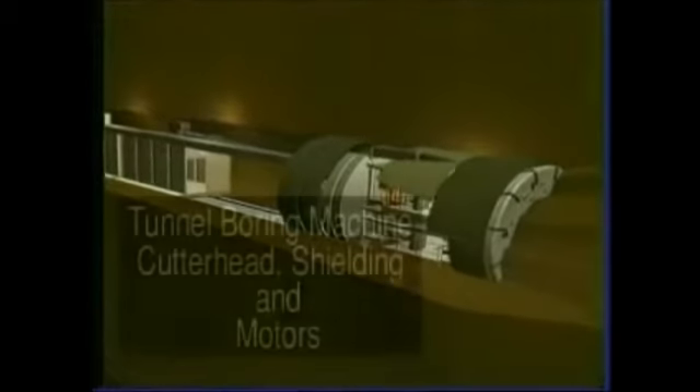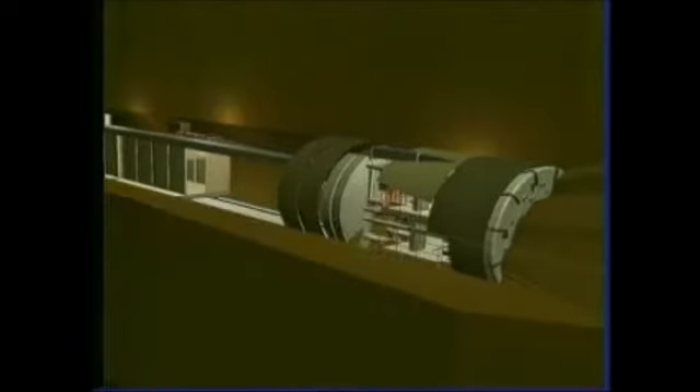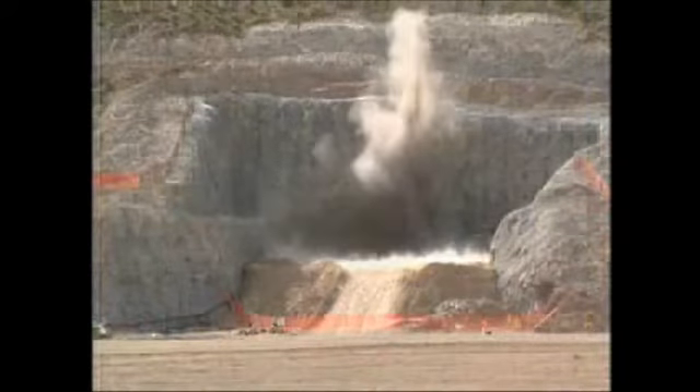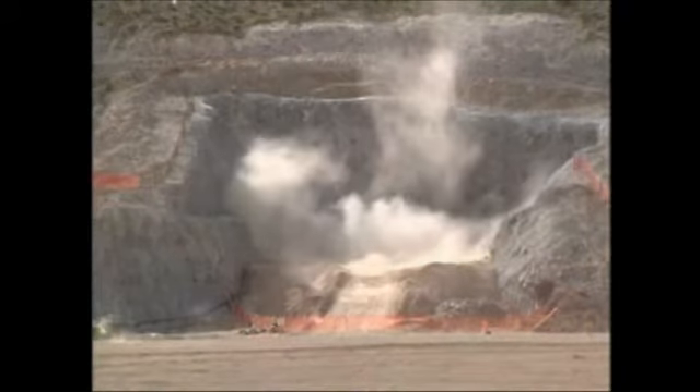The tunnel boring machine, also called the TBM, was used to excavate the five-mile tunnel. The TBM is 25 feet in diameter. The machine, mapping gantry, and trailing gear stretched more than a football field and a half, and were custom-built for the Yucca Mountain project. Workers drilled and blasted a starter tunnel where the TBM began its work in 1994. The machine gripped the sides of the tunnel so it could push its massive cutter head into the rock.